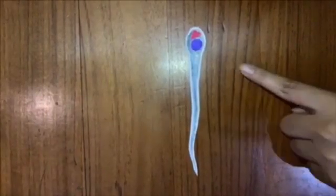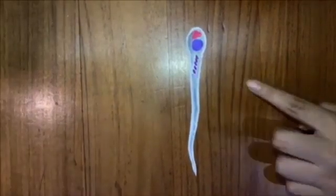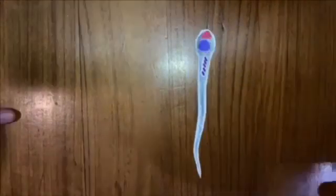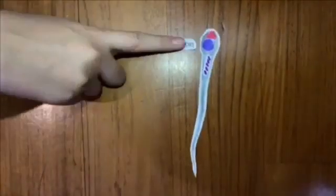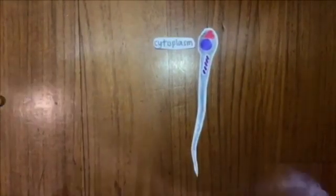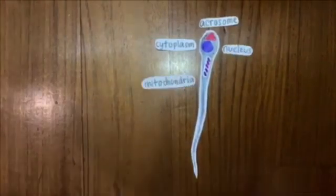This is the nucleus. The nucleus is the one which contains all the DNA. This is the mitochondria. It provides energy for the sperm to swim towards the egg quickly. The sperm cell contains cytoplasm, which surrounds the parts of the sperm like the acrosome, the nucleus, and the mitochondria.